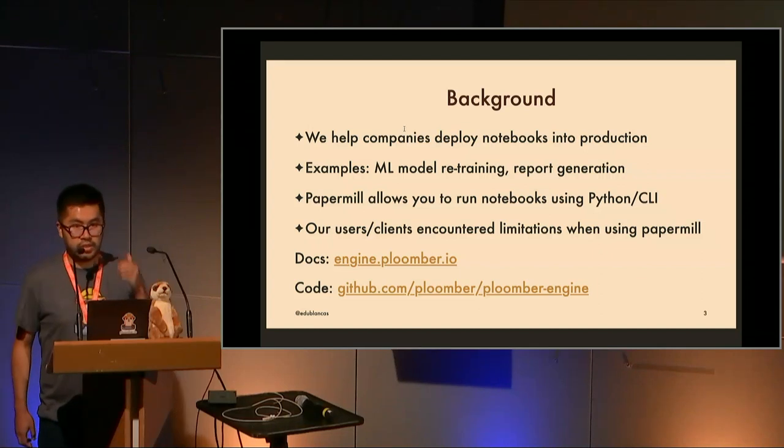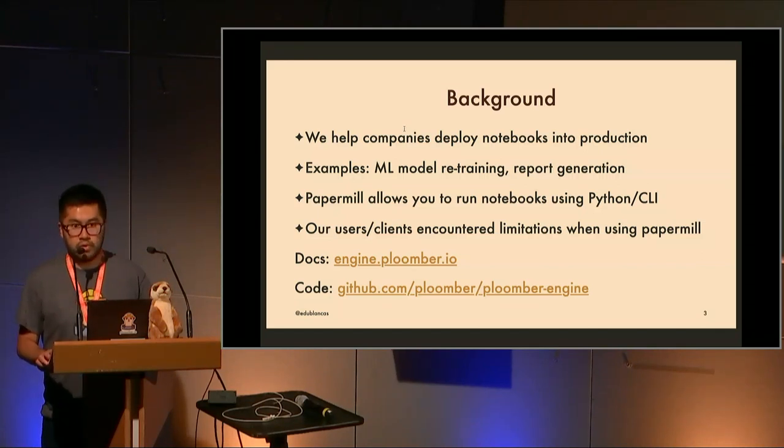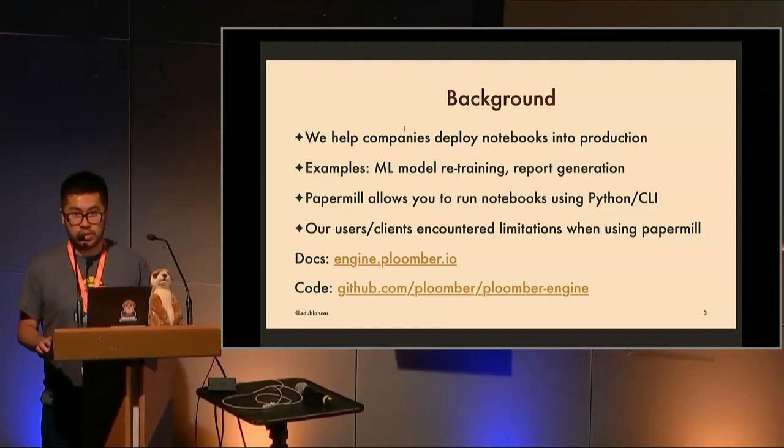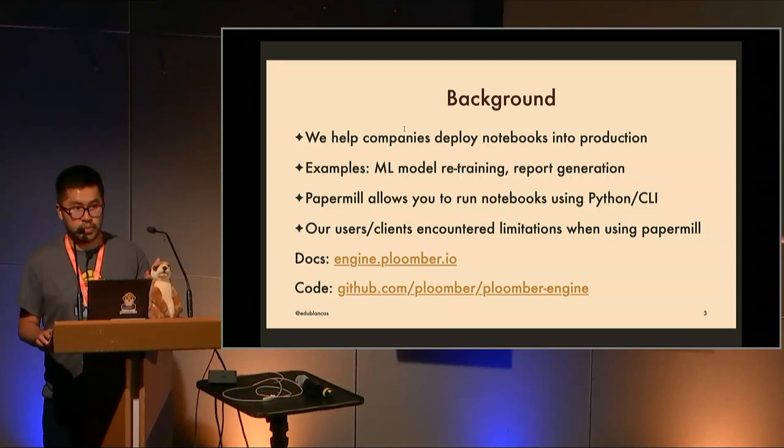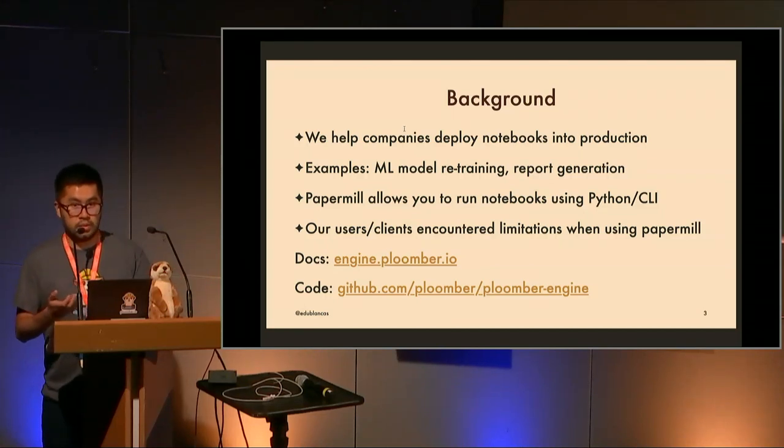Before I start talking about the project, I want to mention the background and motivation for building Plumber Engine. We have a company that helps other companies run notebooks in production, and we encountered Papermill, which is an amazing package — it helps you run notebooks from the command line interface and from Python. We started advising people to use Papermill, and things were great: they were running scheduled notebooks for use cases like model retraining and report generation.